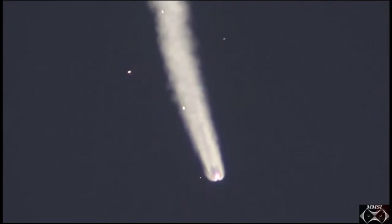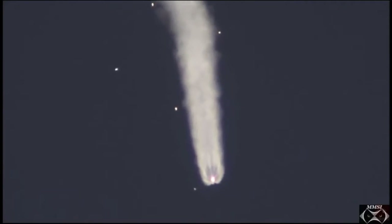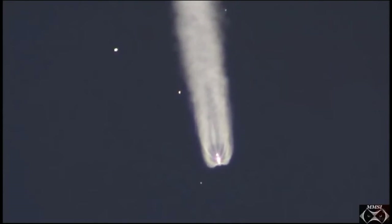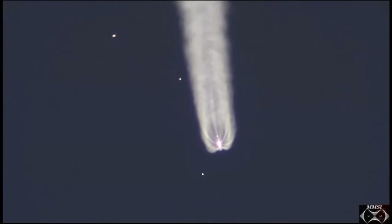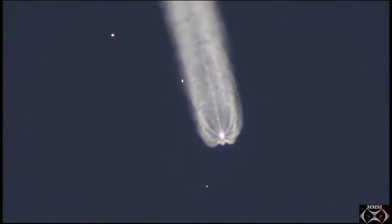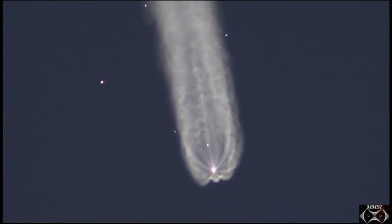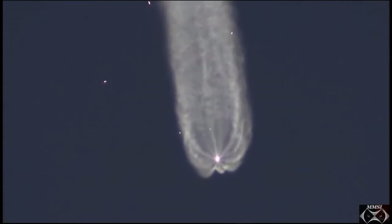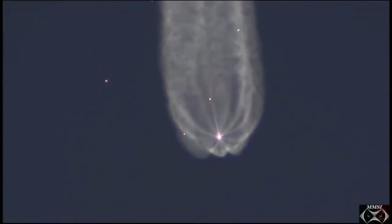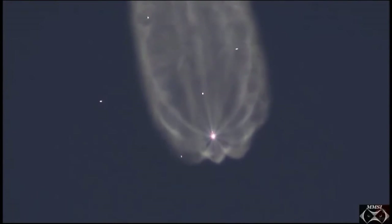150 seconds into flight, second stage thrusters are working nominally. Getting confirmation from the visiting vehicle officer that the launch shroud — that protective shroud around the Soyuz spacecraft — has been jettisoned. The Soyuz is now exposed during the additional climb to orbit. All parameters are nominal. A little over three minutes since launch, the Soyuz rocket traveling at a speed of over 4,700 miles per hour.